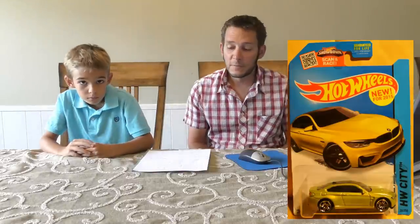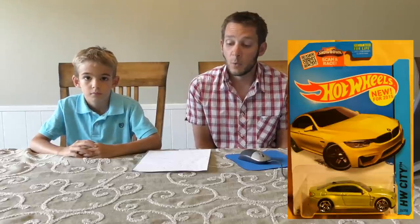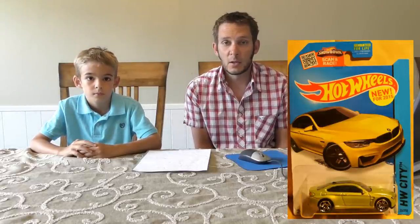Next we have number 24. This is a 2015 new model — the BMW M4. This one is a recolor in antifreeze. We haven't seen a whole lot of the antifreeze color lately, but here is one.